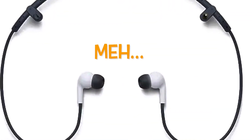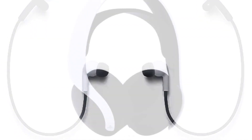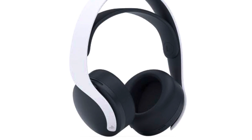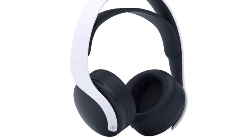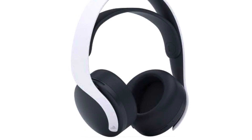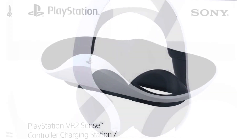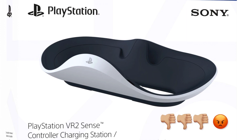The in-ear headphones included are pretty underwhelming. I thought this was a missed opportunity for Sony, because VR is heavily reliant on not only visuals but audio. If you need headphones, I would suggest over-ear headphones — I think that'll be a better bet for you.